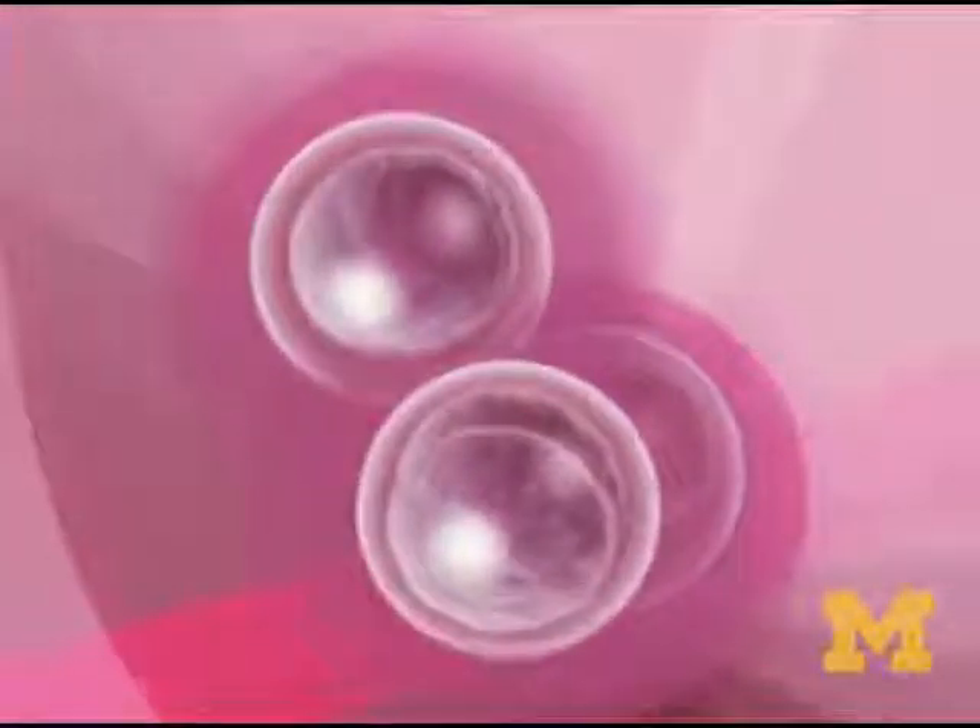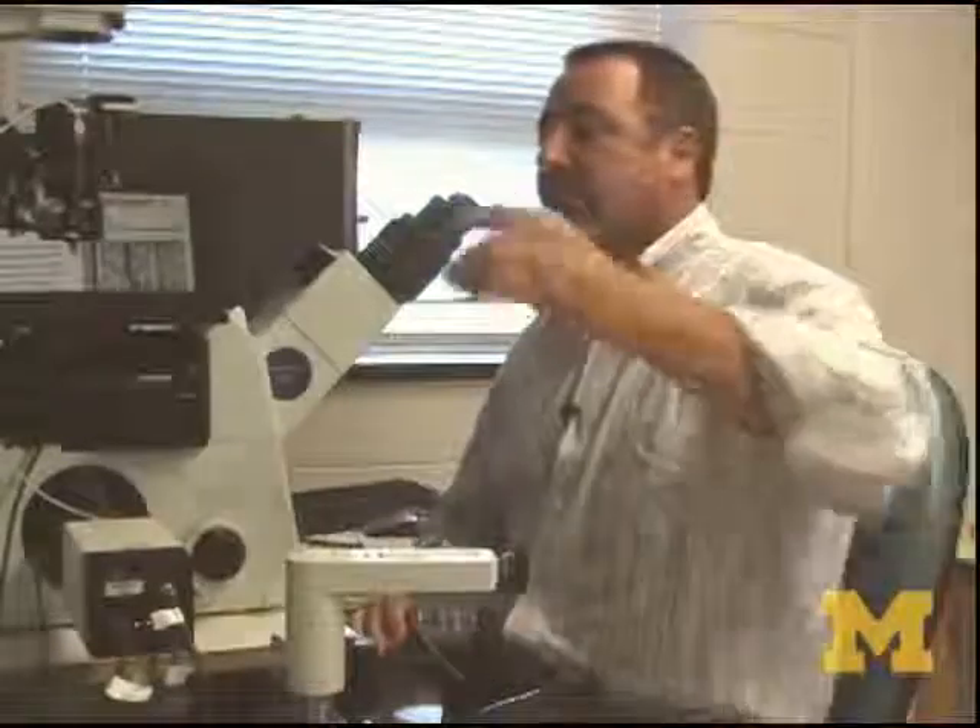What we do is we take embryos that are really about the size of half of a period and place them into a drop of media that is really huge — it's almost like floating out in the middle of Lake Michigan.